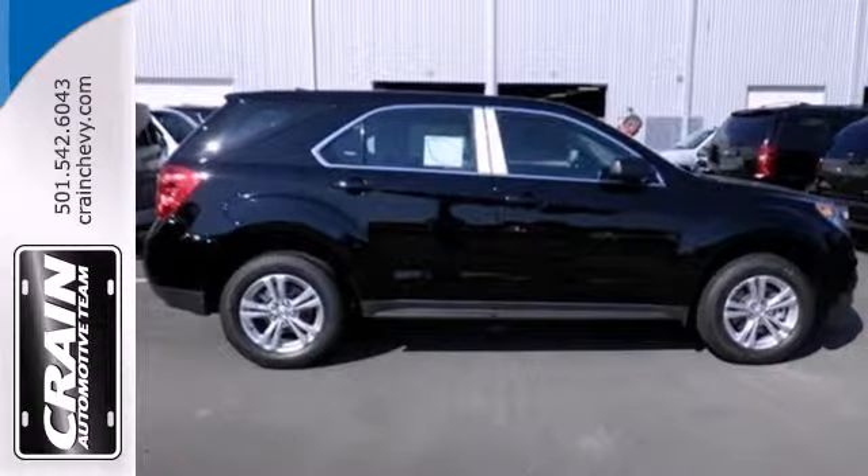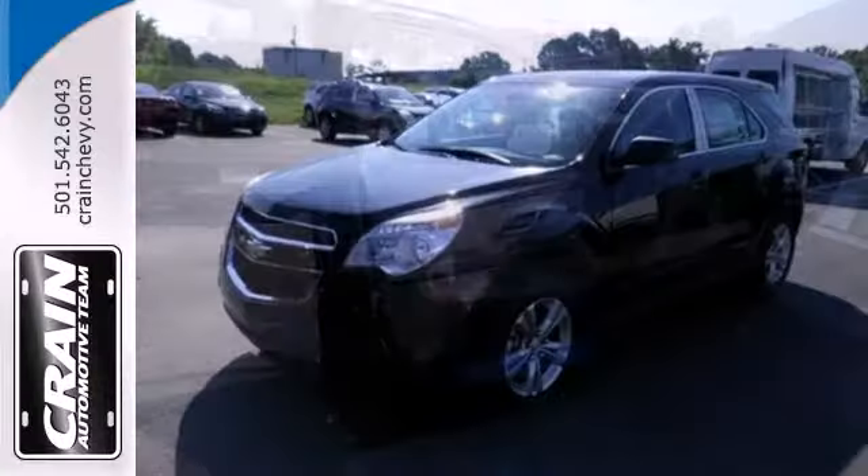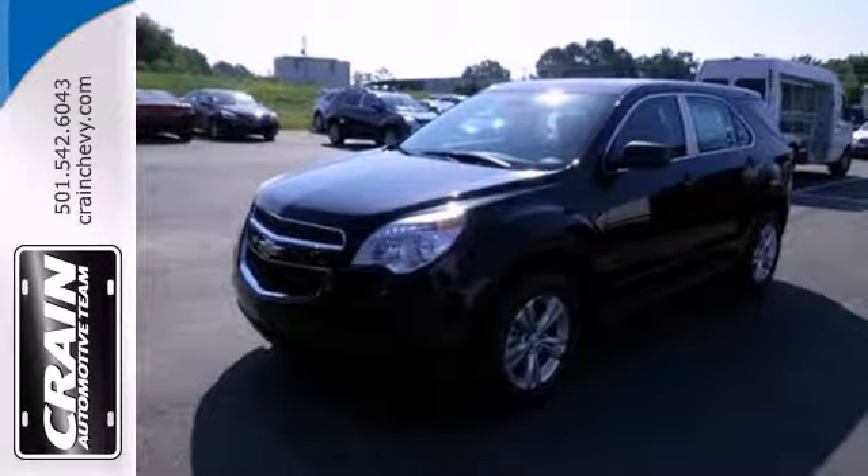Jump into this Equinox easily with the keyless entry and then roll in style with alloy wheels. Make this Equinox yours and start planning your next adventure.